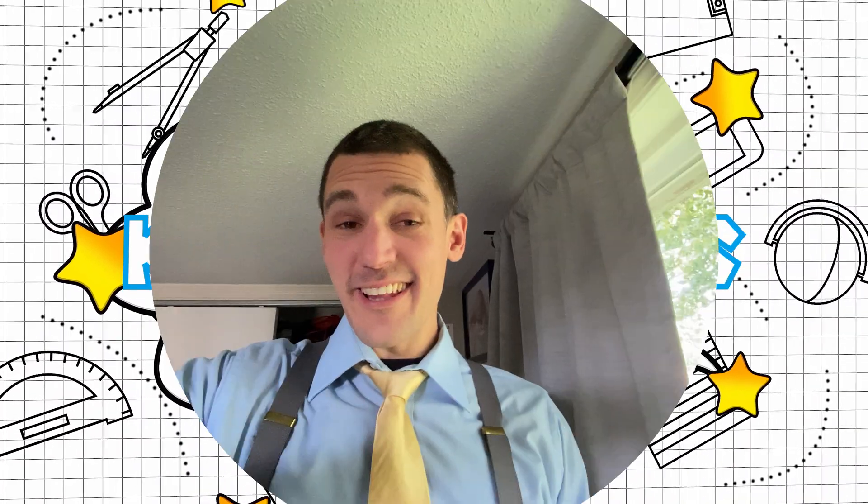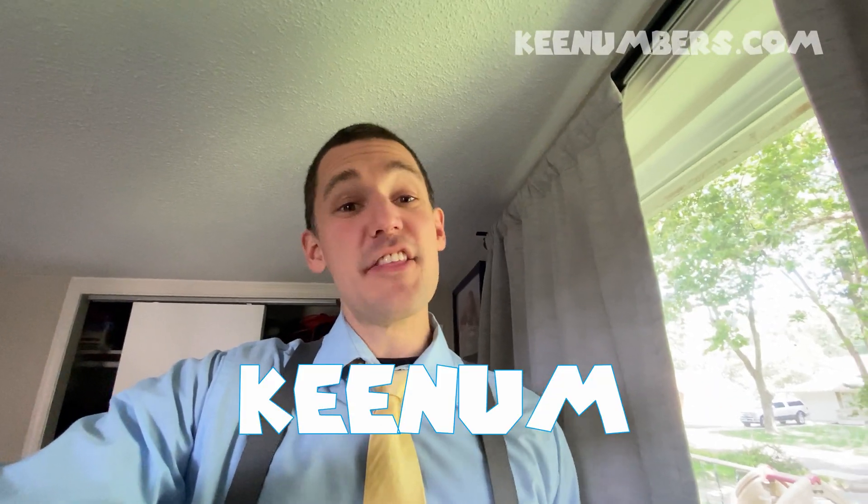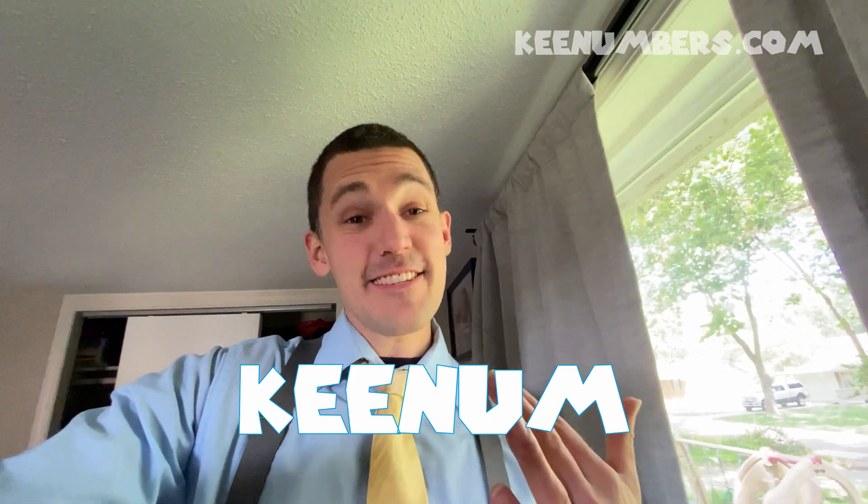Hey class, it's me, Keenum. In this video, we're gonna talk about basic addition.